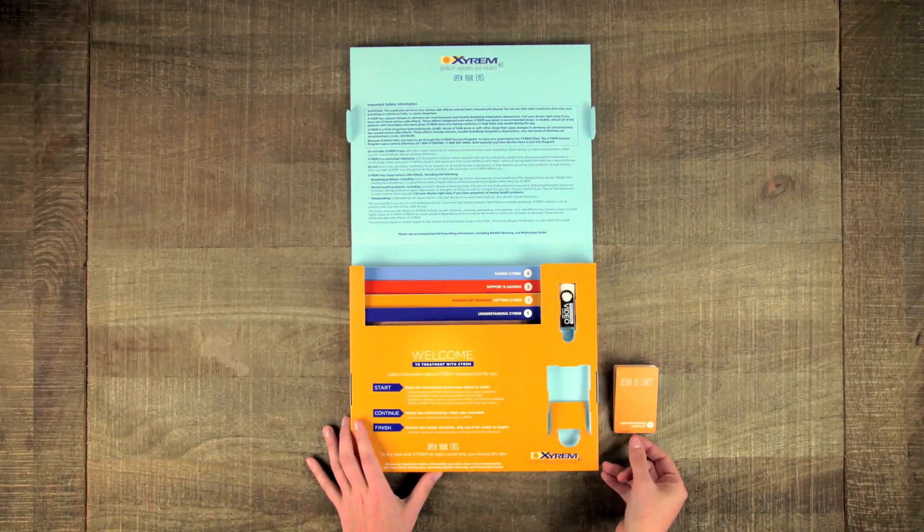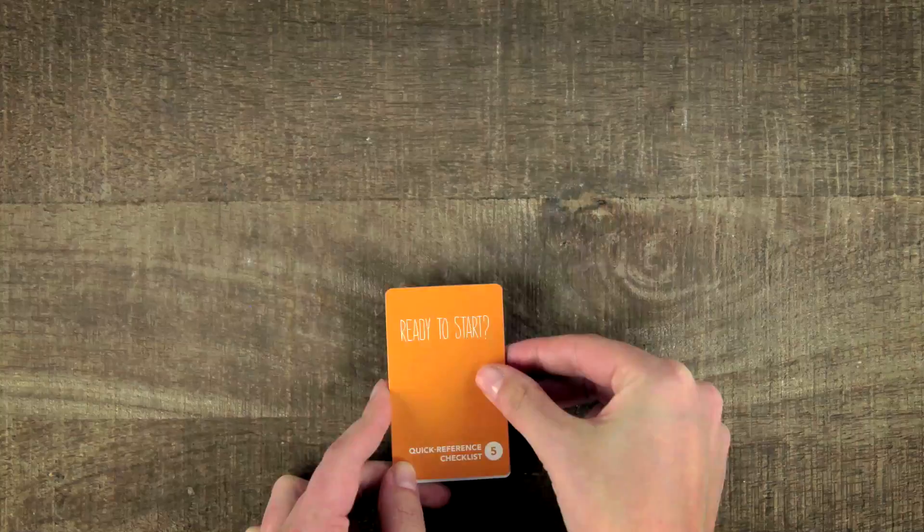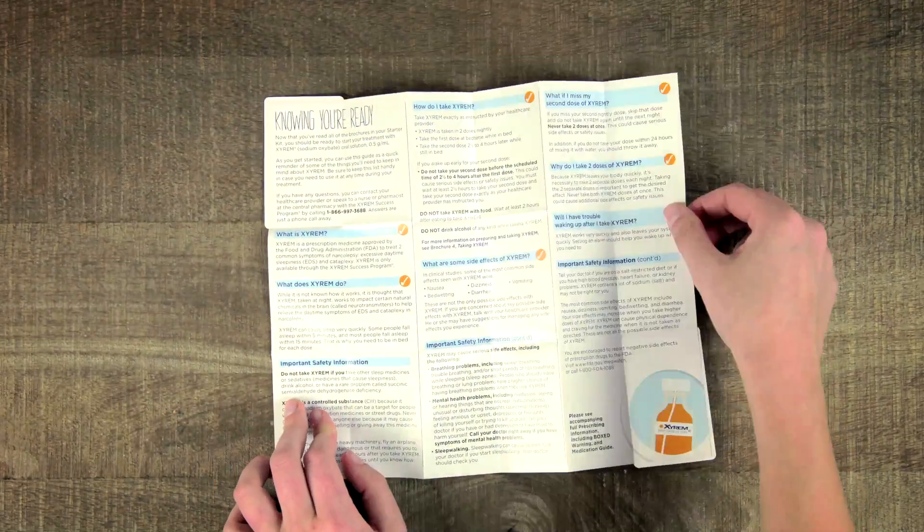Also included in the patient kit is a USB drive that has an informational video to help them as they begin treatment, plus a quick reference checklist that answers common questions and will help patients feel confident while on Xyrem.